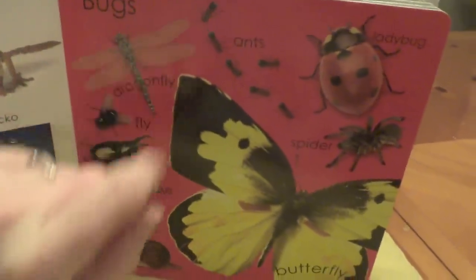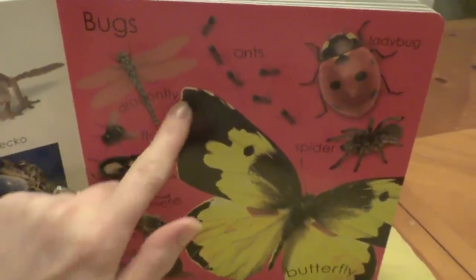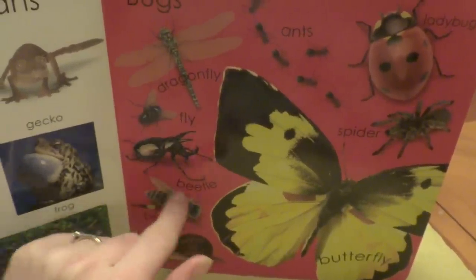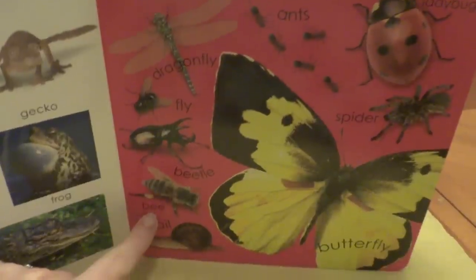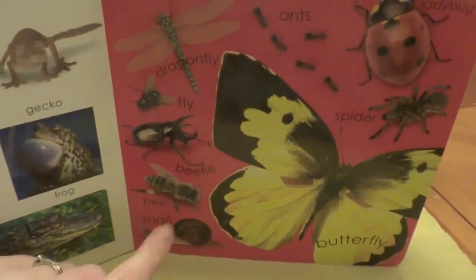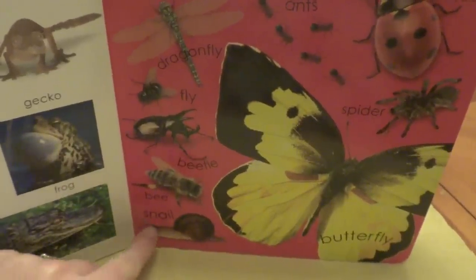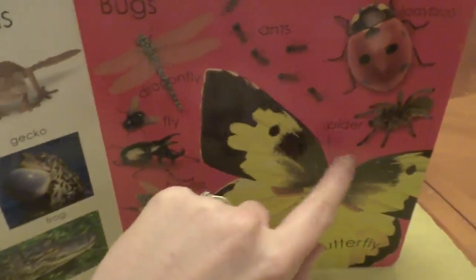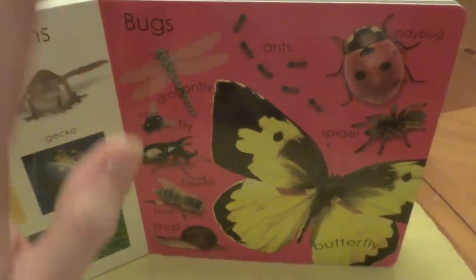Over here, we have bugs. We love bugs, don't we? We have dragonflies and flies, beetle, and bees. Bees are so good for us. They help everything. We have snails and butterflies, spiders, ladybugs, and ants. Hi, bugs.